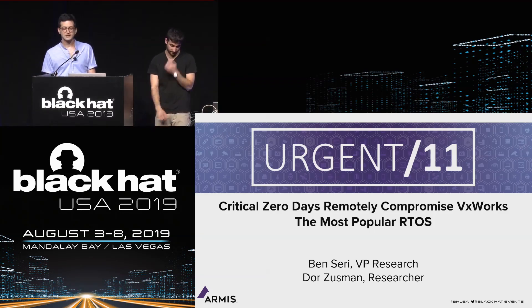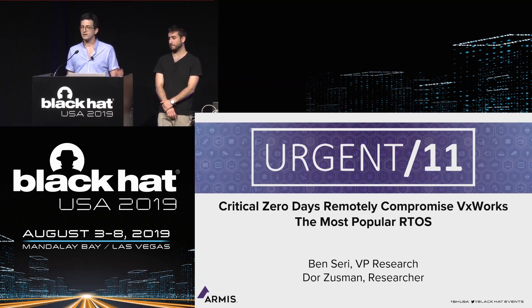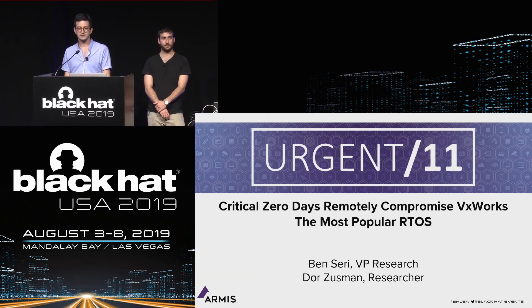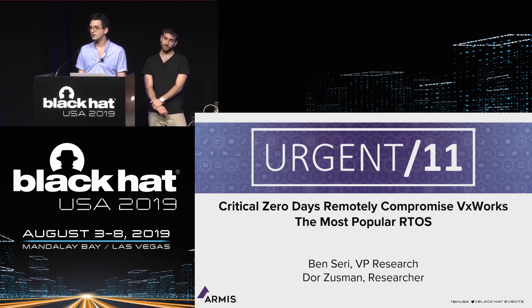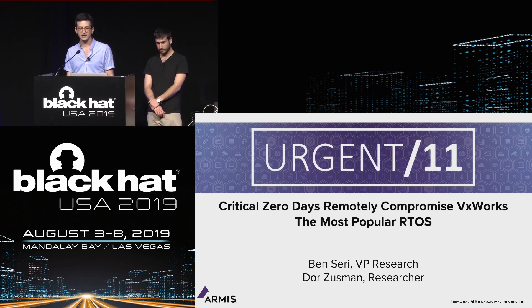Armis is an agentless IoT security company focused on securing IoT and unmanaged devices in enterprise, industrial, and medical organizations. In the last year, we noticed a particular brand of real-time operating system extensively used by industrial and medical devices. We decided to take it apart and found 11 critical zero-day vulnerabilities in the TCP/IP stack used by VxWorks.